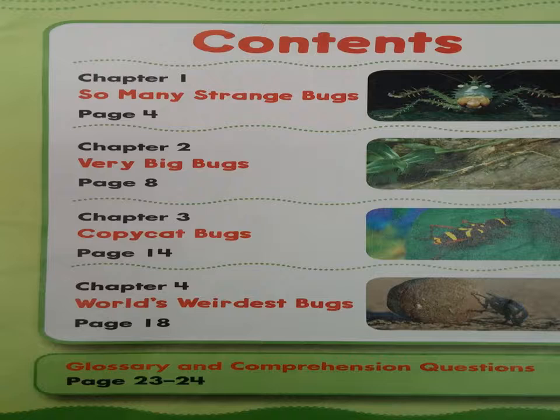Page 4. Chapter 2: Very Big Bugs, page 8. Chapter 3: Copycat Bugs, page 14.